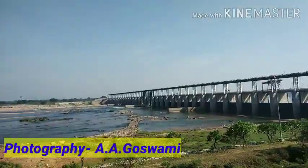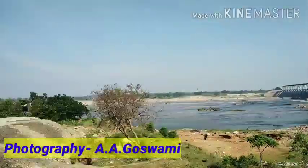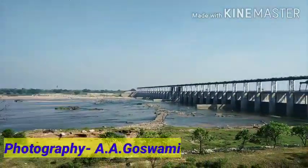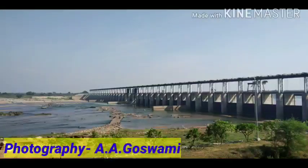Many people come from nearby places for a short tour, as well as for field visits and educational trip purposes. This water is also used for irrigation and for generating hydroelectric power at nearby stations.